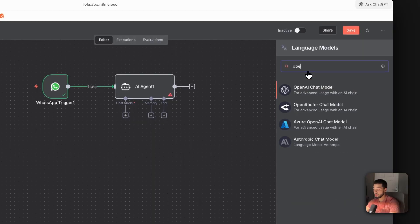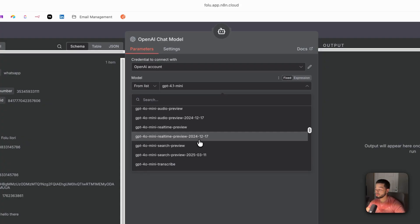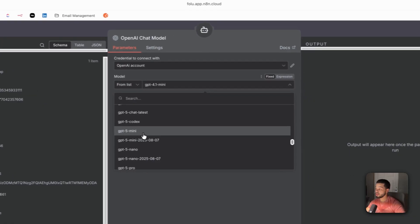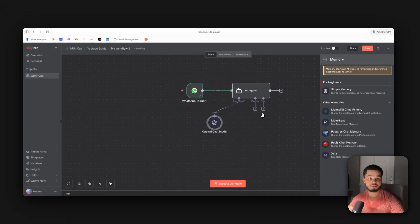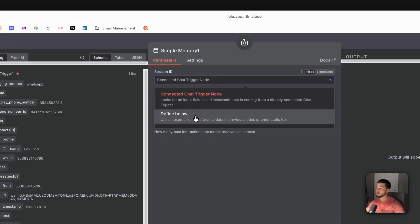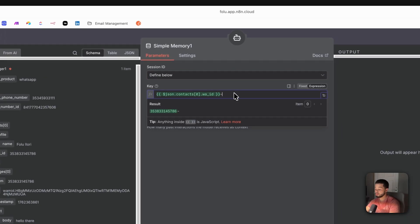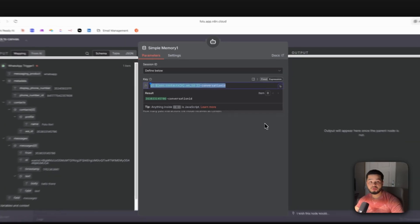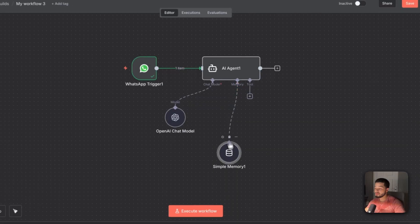Now we need to give the AI agent a brain. Search for OpenAI Chat Model and add it. I'd recommend GPT-4o mini — it's a little more accurate for this use case. Next, add memory so the agent has access to the previous conversation. Search for 'Simple Memory,' change the key from chat node to 'define below,' and set the key to the person's WhatsApp ID plus a dash and 'conversation ID.' This pulls the full conversation history for that user every time they send a new message, giving the agent the context it needs.